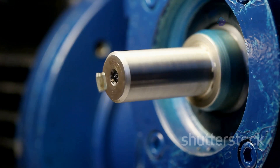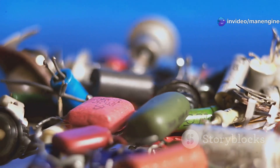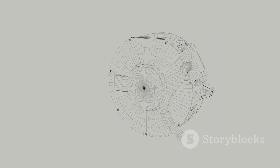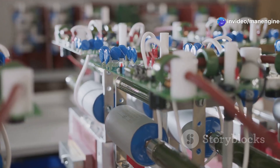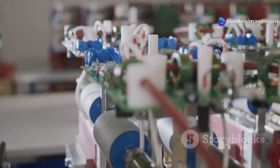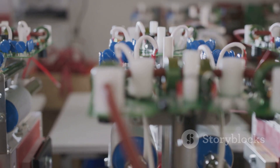Capacitor motors, as their name suggests, utilize capacitors to enhance their performance. Capacitors are electronic components that store electrical energy. In a capacitor motor, capacitors play a crucial role in creating a rotating magnetic field, which is essential for the motor's operation. This essay will delve into the fascinating world of capacitor motors, exploring their working principles, types, advantages, and ubiquitous presence in our daily lives.